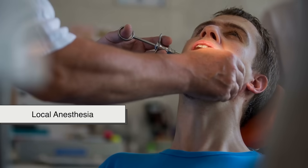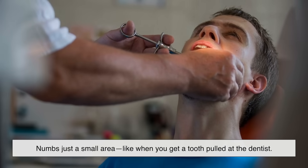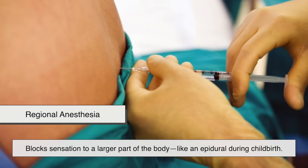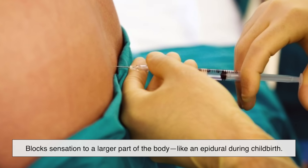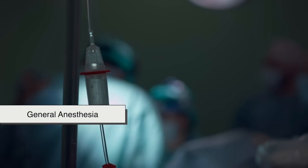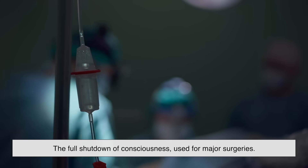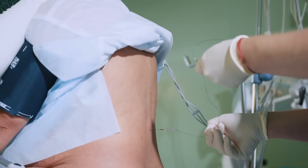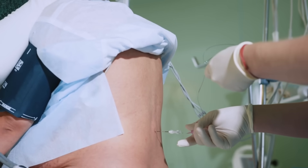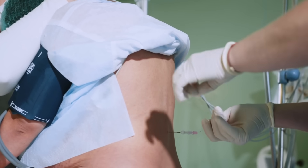Local anesthesia numbs just a small area, like when you get a tooth pulled at the dentist. Regional anesthesia blocks sensation to a larger part of the body, like an epidural during childbirth. And then there's general anesthesia — the full shutdown of consciousness used for major surgeries. Despite their differences, all forms of anesthesia share one core purpose: keeping you comfortable and safe while doctors do their work.